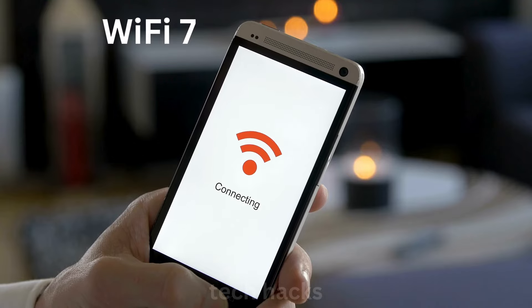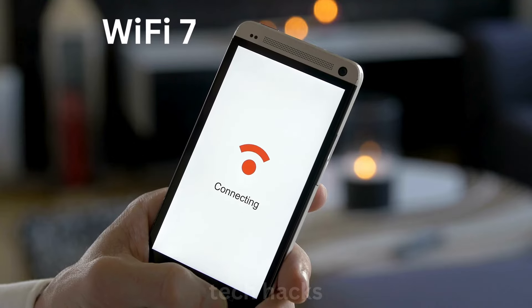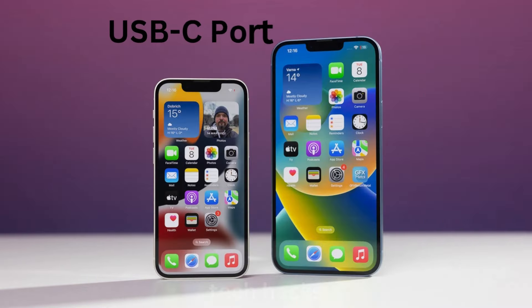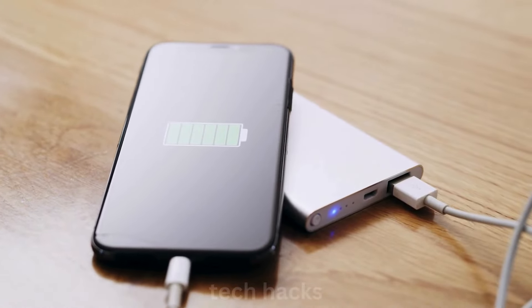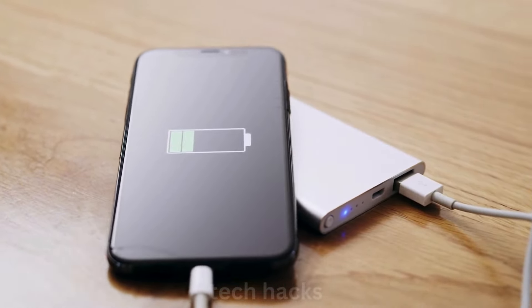Wi-Fi 7 brings faster and more reliable connectivity. The USB-C port continues the switch from Lightning. Battery improvements include longer life and faster charging — up to 40W wired and 20W MagSafe.